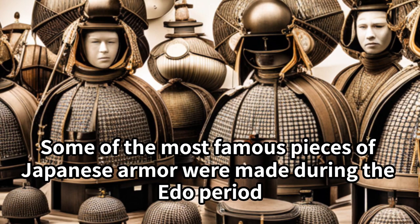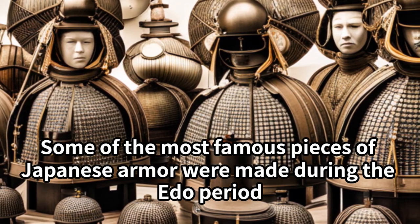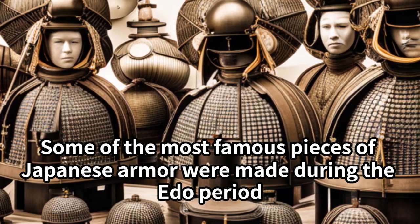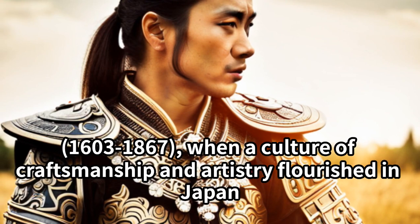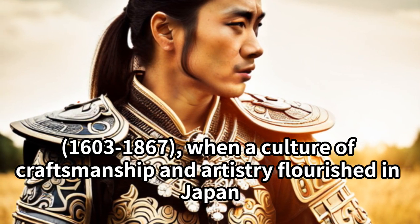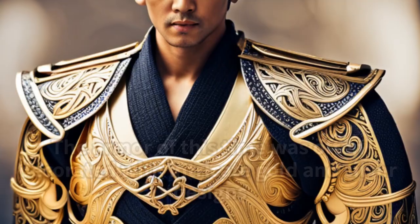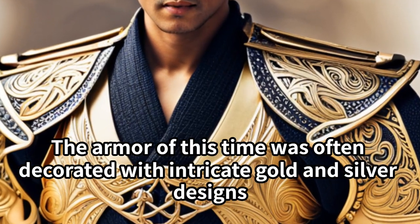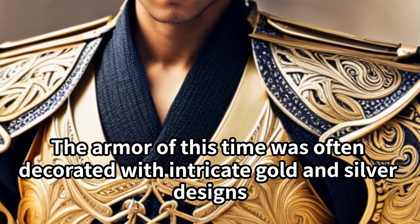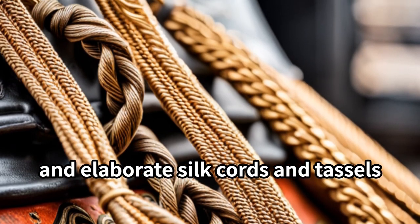Some of the most famous pieces of Japanese armor were made during the Edo period, 1603 to 1867, when a culture of craftsmanship and artistry flourished in Japan. The armor of this time was often decorated with intricate gold and silver designs and elaborate silk cords and tassels.